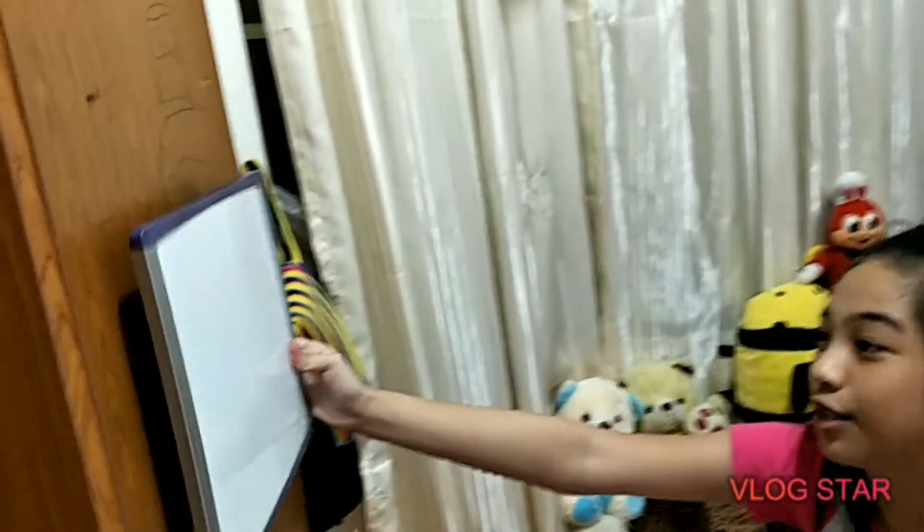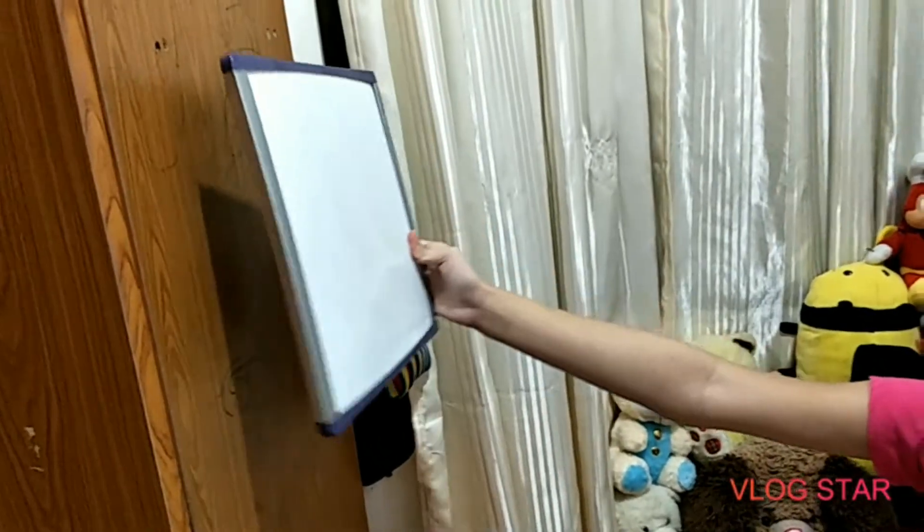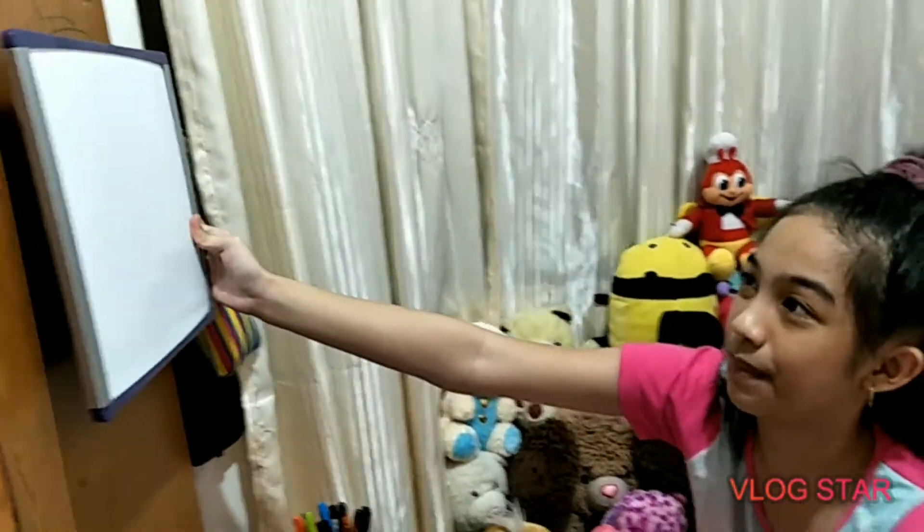This is my whiteboard. Ilalagay po siya dito ni daddy. Dito ko po isusulat ang mga things to do ko po at mga assignments ko po.